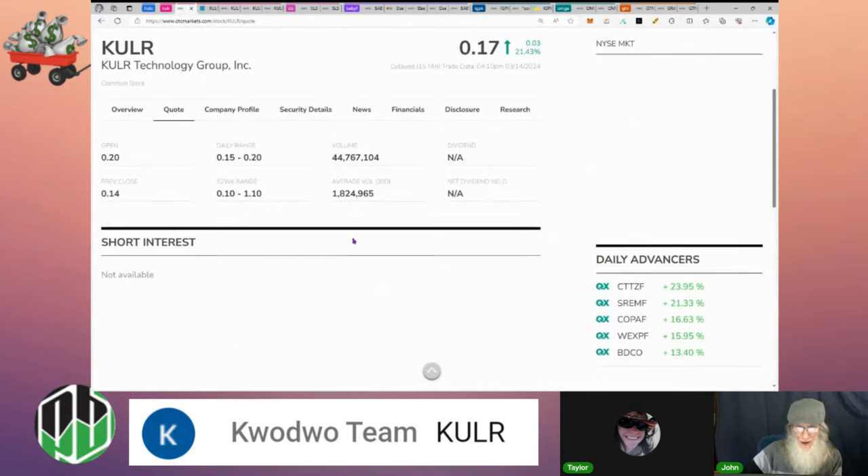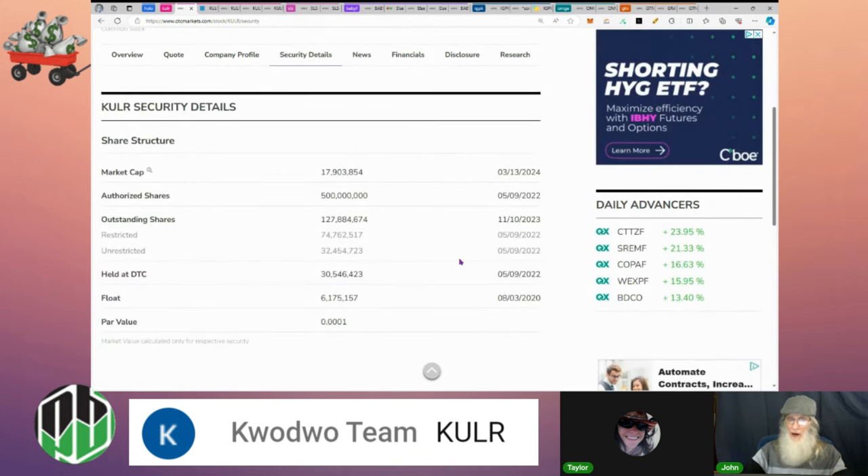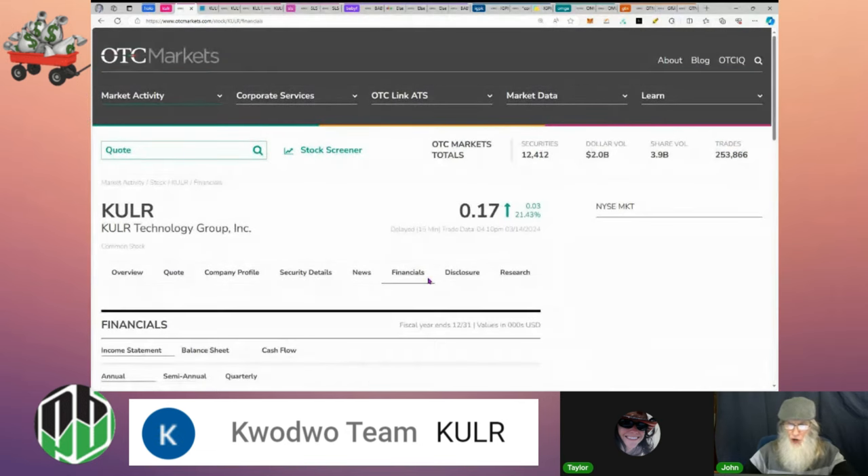Relative volume for KULR today was incredible — jumping from roughly 2 million to 44 million, that's 20 times normal volume. Share structure is not bad at all: about 128 million shares outstanding, insiders hold 75 million of that, leaving a float of around 33 million. Not a low float, but a really decent one. Market cap is currently just about 18 million.